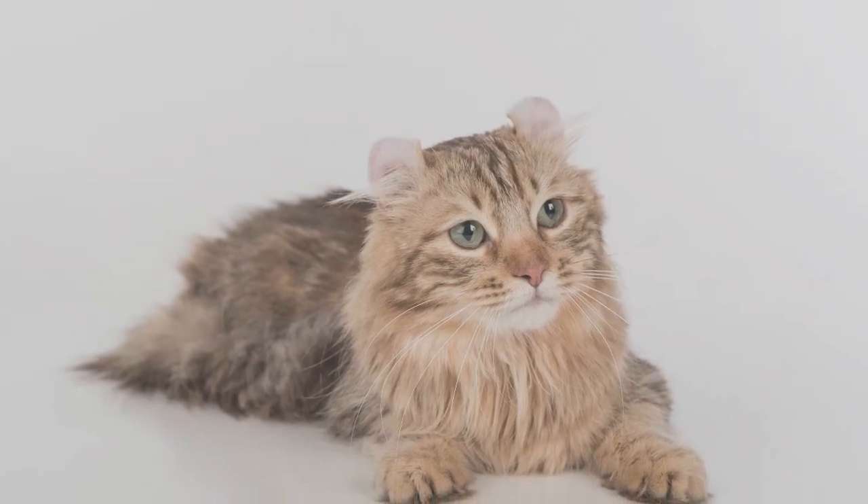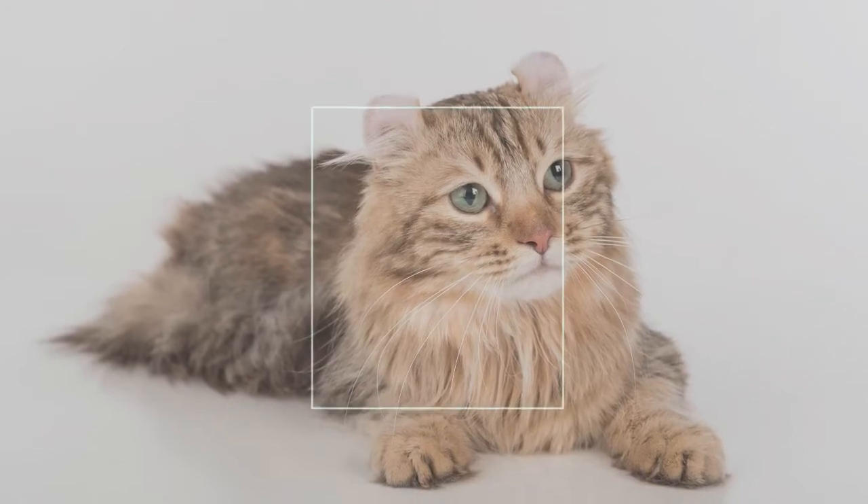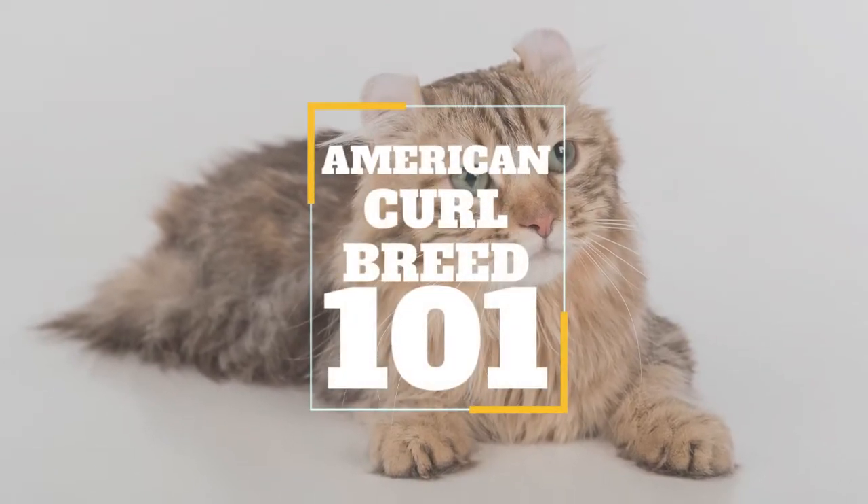In today's video, we are going to talk about a famous cat breed that is commonly known for having an unusual ear formation: the American Curl.